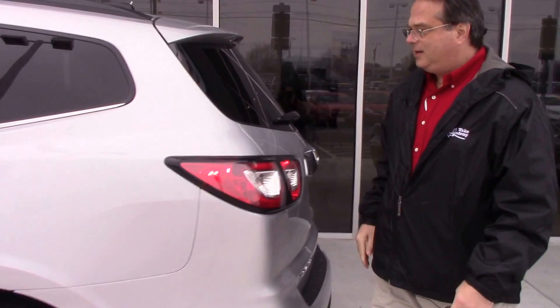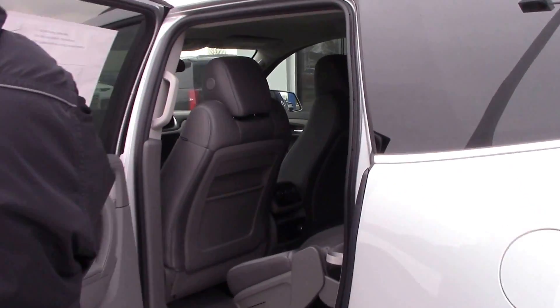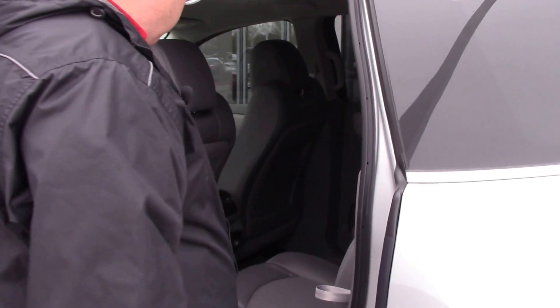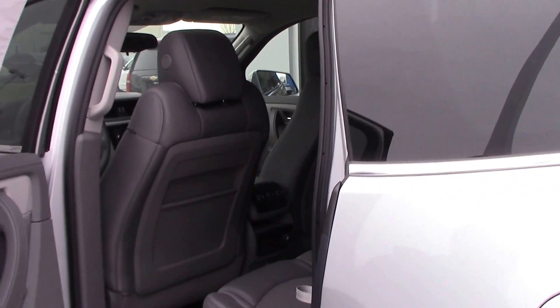We're going to look inside the Traverse. I want to show you the back seat — the seats do fold to create a long cargo space. The second seats completely fold and create that space for you to haul anything you need. These are bucket seats in the back as well as in the front, which makes for a nice travel experience.